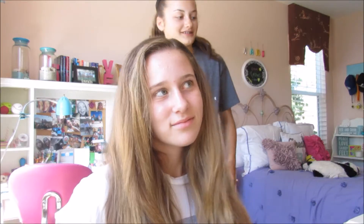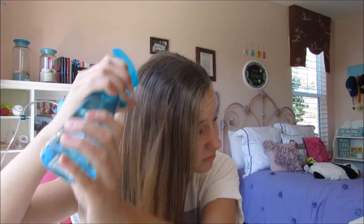So for this first hairstyle, you're going to need a side part. I'm just going to bring my hair to one side and spray it because we're going to be doing a French braid into a fishtail.